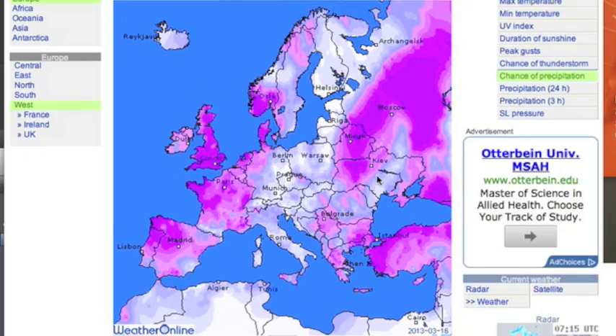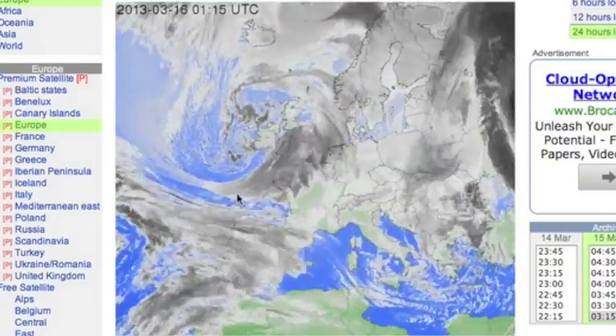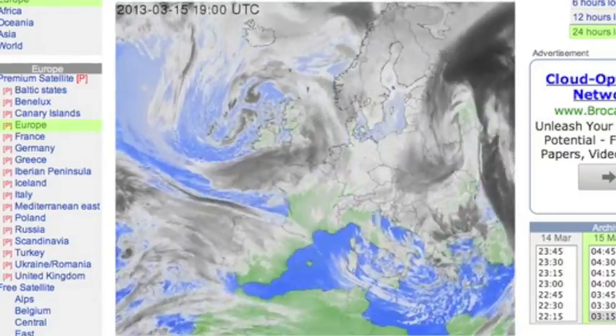Let's look at the Euro expected precipitation — seems divided in the middle. Those two lows tag-teaming the continent yesterday have divided as well. One is still pulling Mediterranean warmth and moisture up over the eastern bloc, while the western low spins slowly southward over the UK and western Europe.